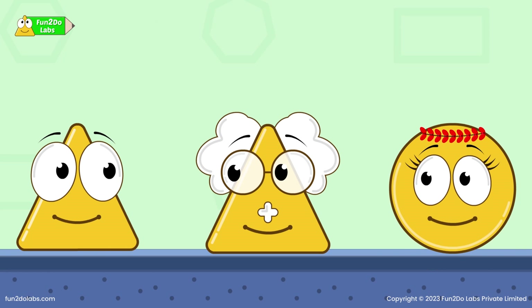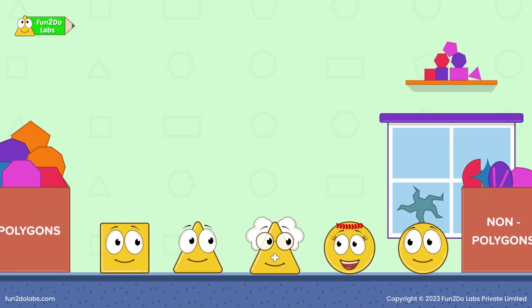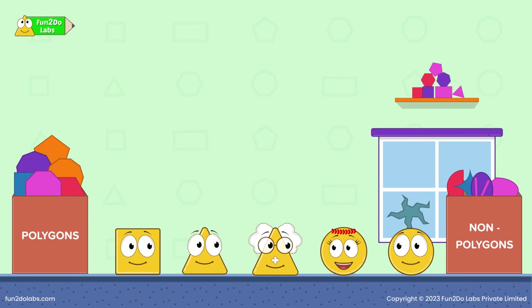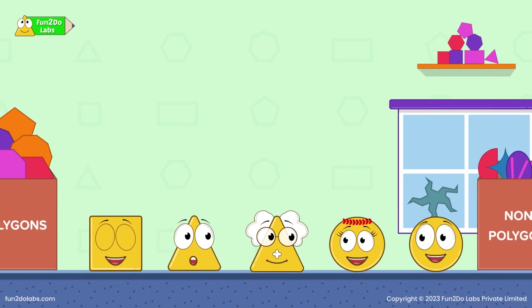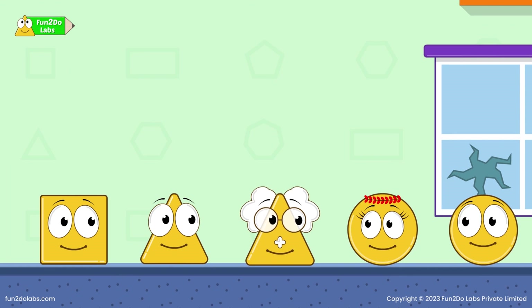Finally, Uncle Math is elated. Thank you for helping me, kids. Uncle Math, you never hesitate to ask for help and save our town. We now know that asking for help is not a bad thing. Thanks for teaching this. Undoubtedly, Uncle Math is a great teacher.